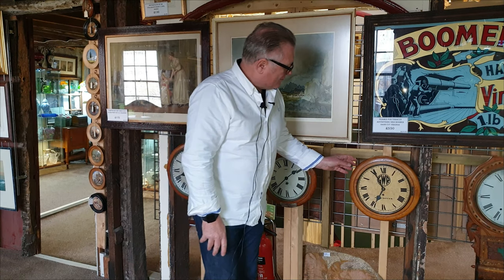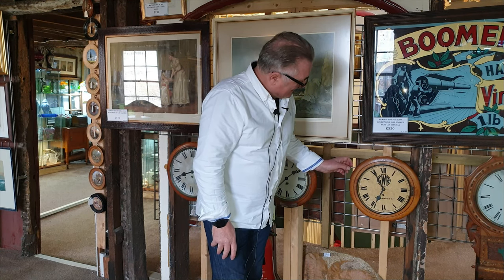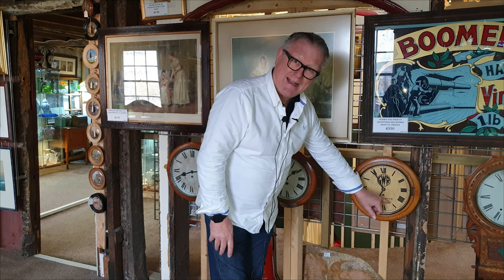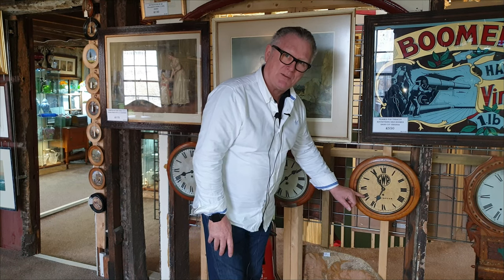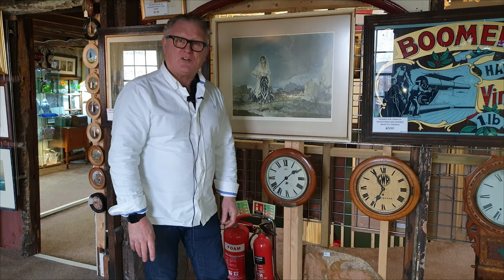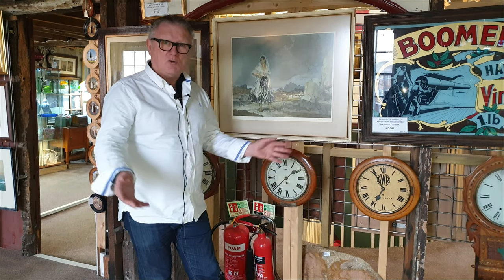And the pièce de résistance is a Great Western Railway example, and this one is specifically named from Paddington Station in London — quite a rarity this one. Please have a look at sellingantiques.co.uk where you can see all these things.